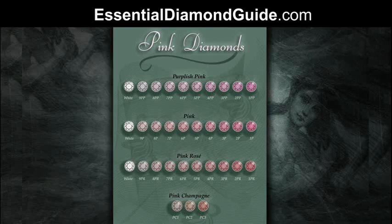Hi, it's Janelle here. In this session I'm going to be discussing the pink diamond grading chart. This grading chart I will be discussing is Argyle Diamond's grading system. I will discuss GIA Diamond's grading system in a separate session.